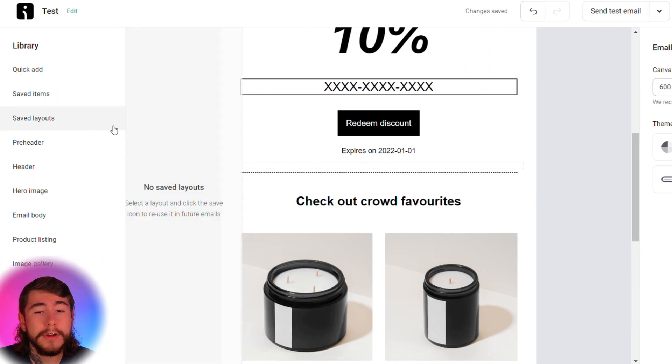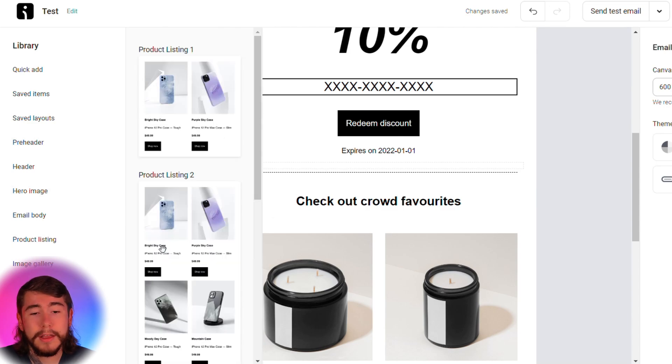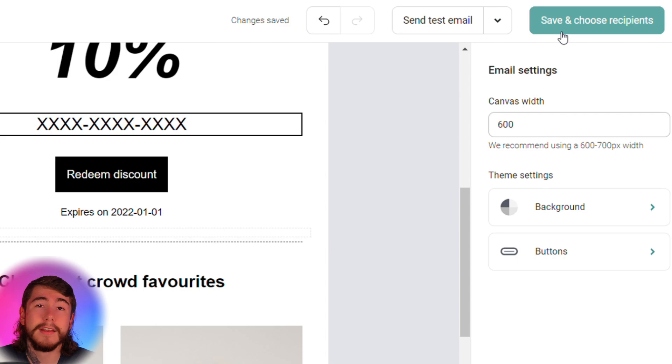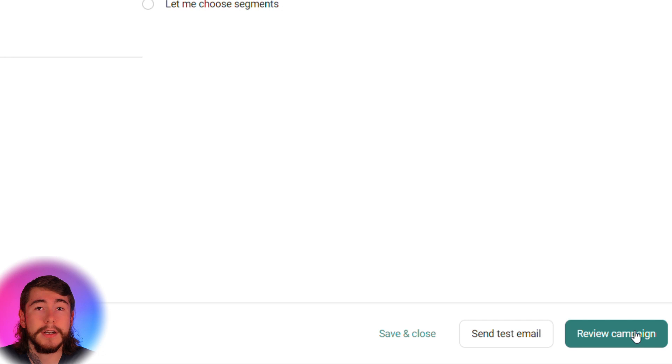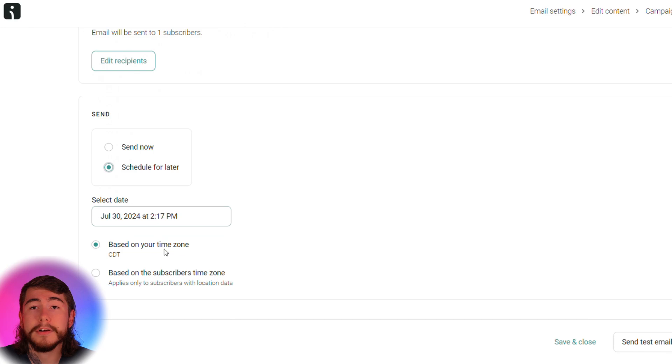You can see all your options over here on the left-hand side — edit the header, add images, add product listings, and so much more. Once you have that customized to your liking, select the green button right up here and we're going to send it to our list. You can choose to send it to all of your email subscribers or select certain segments. If you offer multiple types of products, it's easy to divide your list into different groups so you know which customers to target for which campaign. You can select to send it now or schedule your email to be sent at a later date and time, then simply schedule your campaign.